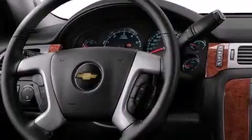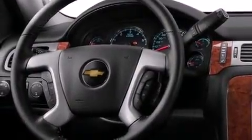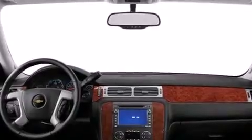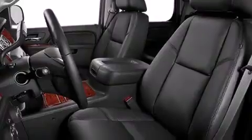Its top features and packages include a navigation system, Bluetooth cell phone integration, a rear-view camera, a sunroof, heated seats, and a 3-zone climate control system so that each front seat as well as rear seat passengers can set temperature settings to their own comfort level.